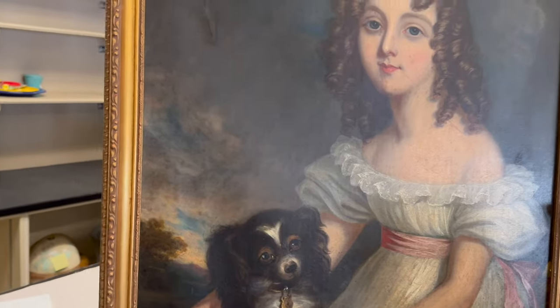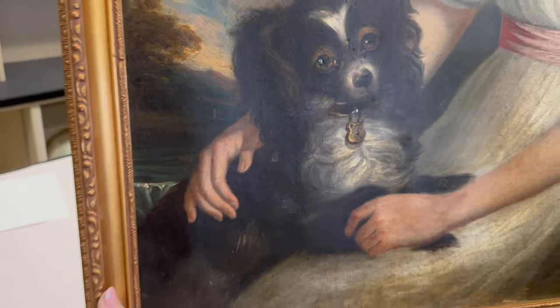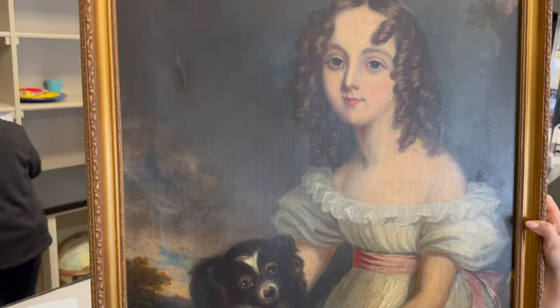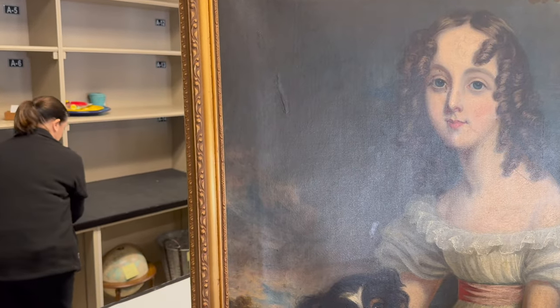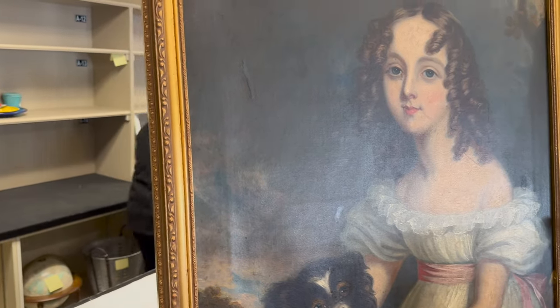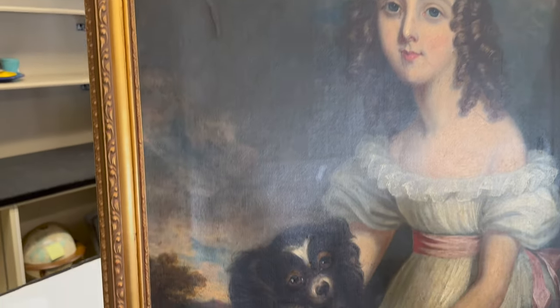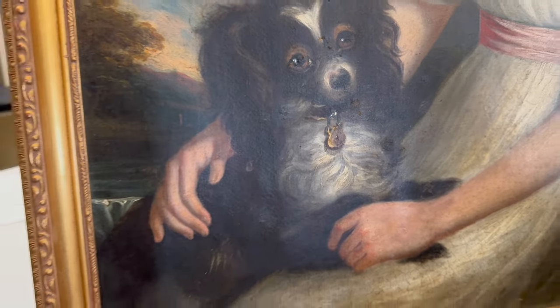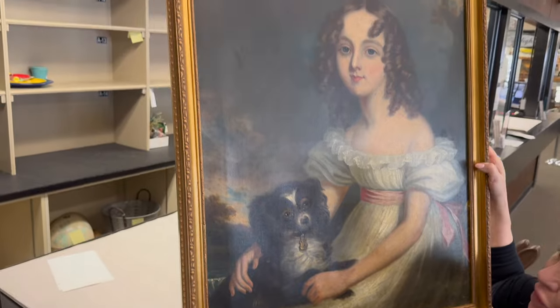We just sold this painting right here - I love the dog. How much did it go for? $1,600. It found a new home today. Absolutely stunning. Victorian, I'm guessing? Actually it's Georgian Regency - it's going back to France. That is so cool, absolutely stunning. I love the puppy down here. The dog is what makes the painting - it's a King Charles Spaniel. Wow. Absolutely stunning. Thank you for letting me film that one real quick.